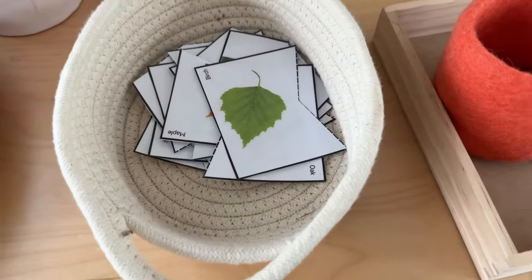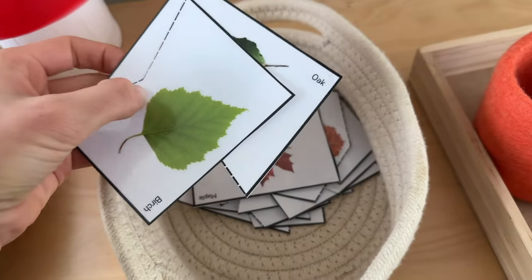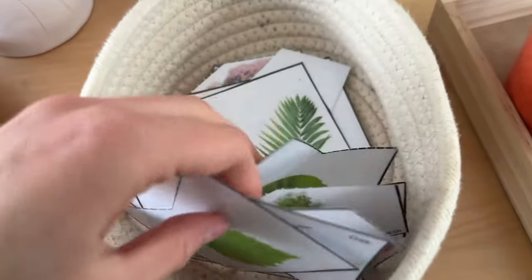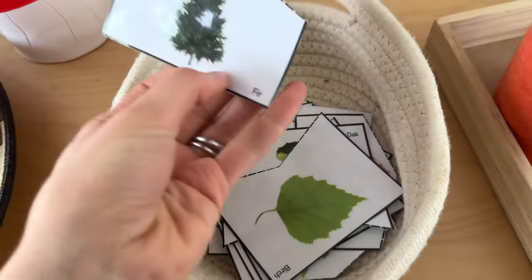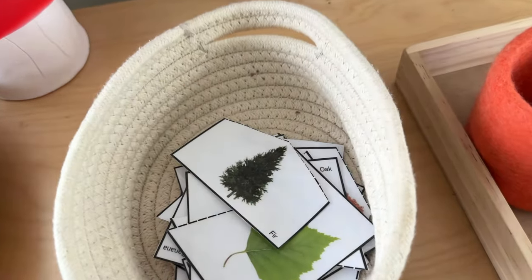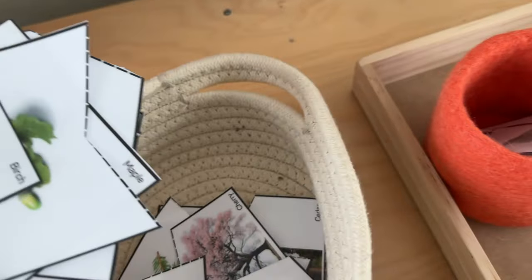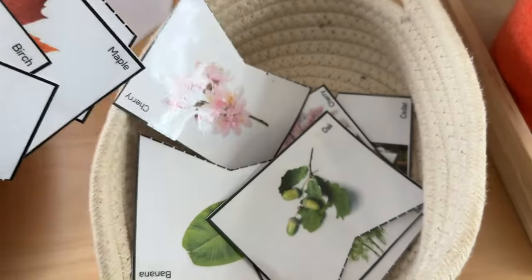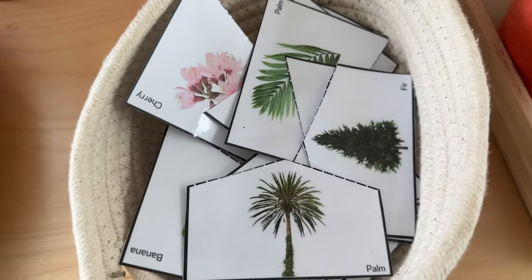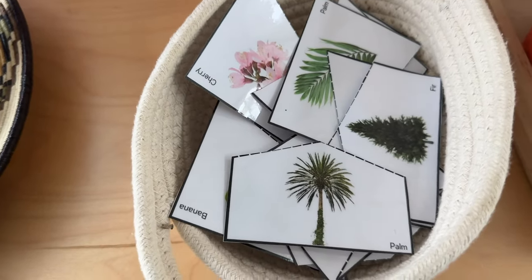This is a material I created. We've been learning about trees and this is a matching activity where he matches the leaves to the actual tree. You can see a fir tree and he'll match that with the fir needles. It's quite challenging in my opinion, but he does very well and has enjoyed learning the names as well as the characteristics of each tree. He really knows the names of all those trees now.